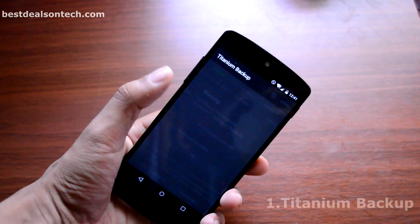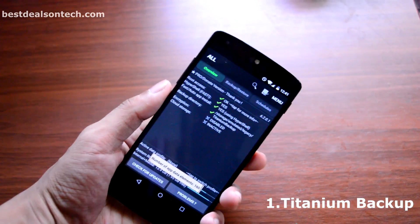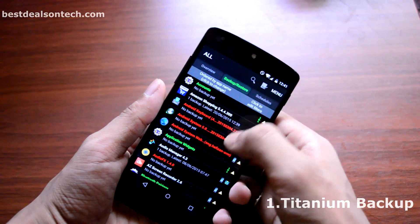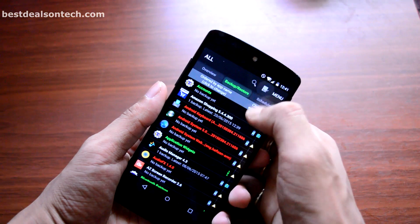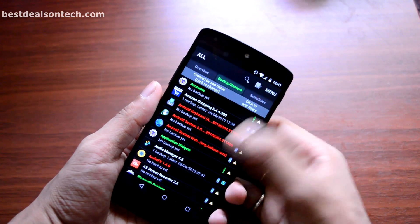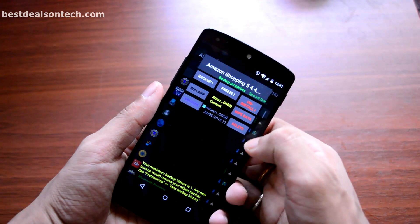Starting at number 1, we have Titanium Backup. If you are an Android user then you have probably heard about this application many times, because this application is very popular among all rooted Android users. This app is highly recommended by many big tech YouTube channels and bloggers.